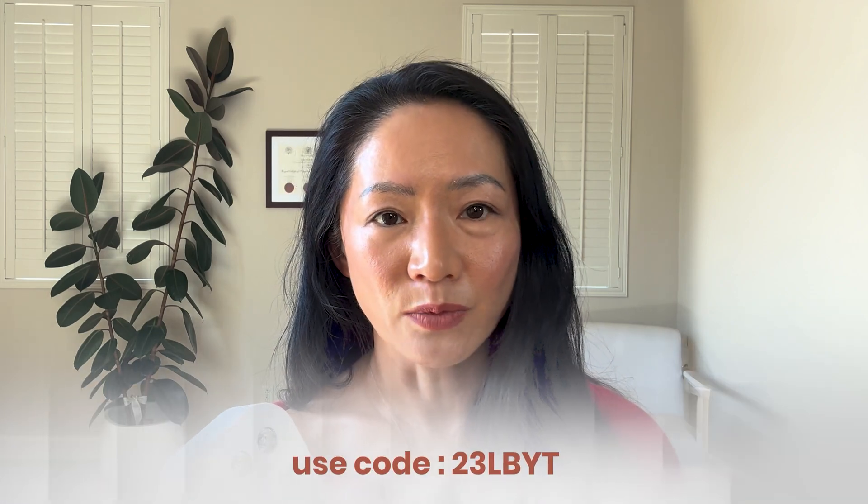Right now, you can use code 23LBYT to save $260 off my most used wellness device. Now that you understand what red light therapy can do, the common pitfalls, and what to look for in a device that will work, hopefully you won't be guessing anymore, feeling confused, or hopping from one trendy gadget to the next.